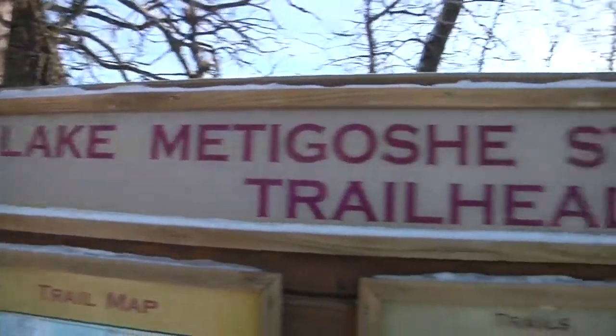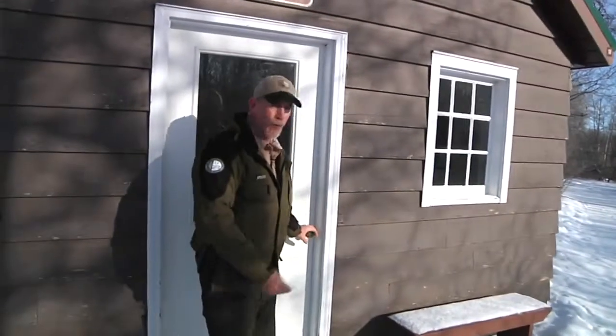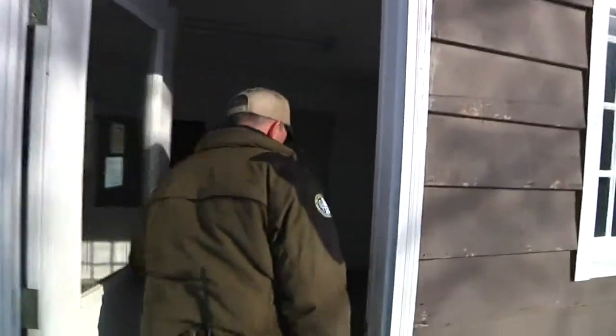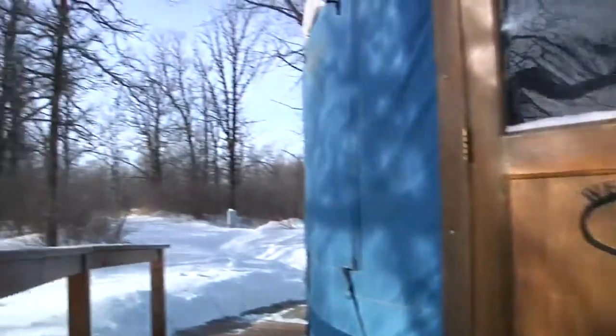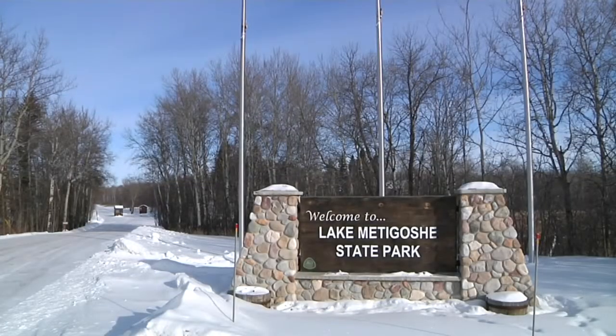That has a map of all our trail systems. And when your bones get chilled, you're welcome here. This is our warming house, Jim. This is open all winter long — it's heated. So while you await the arrival of spring, know that you're welcome to give winter one last chance to be enjoyed at Lake Metagoshi State Park. Jim Olson, KX News.